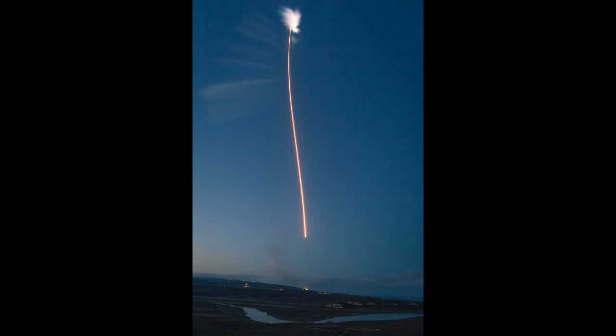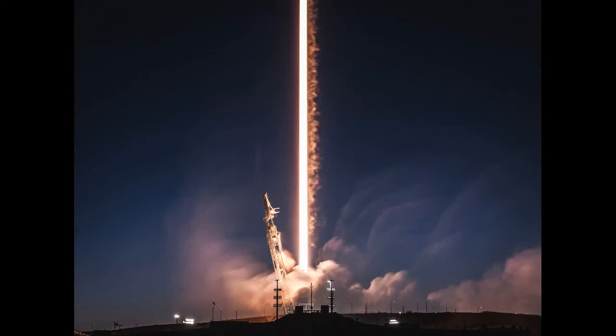Juno captured the image on February 7 at 5:42 PST (13:42 GMT), when it was about 5,086 miles (8,186 kilometers) from the tops of the clouds of the planet, at a latitude of 39.9 degrees.